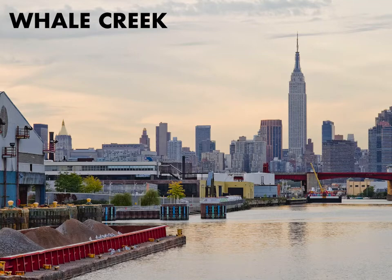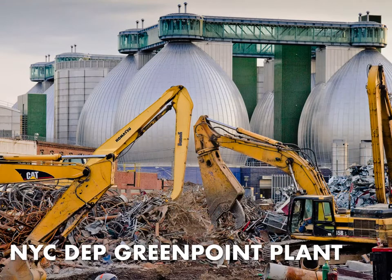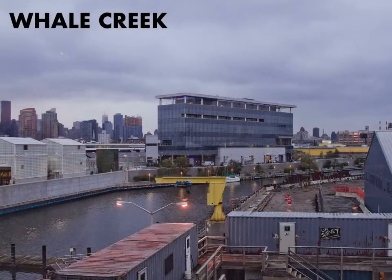Another tributary of Newtown Creek on the Brooklyn side is called Whale Creek, so named because this is where they used to refine whale oil. It's entirely enclosed within the New York City Department of Environmental Protection's wastewater treatment plant in Greenpoint, which is a bit of a technological marvel.